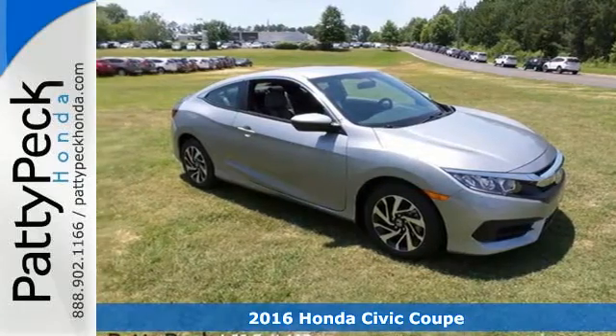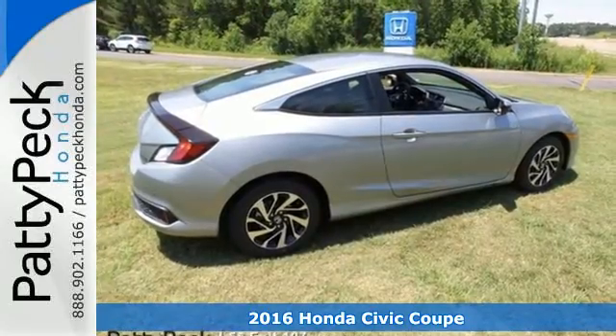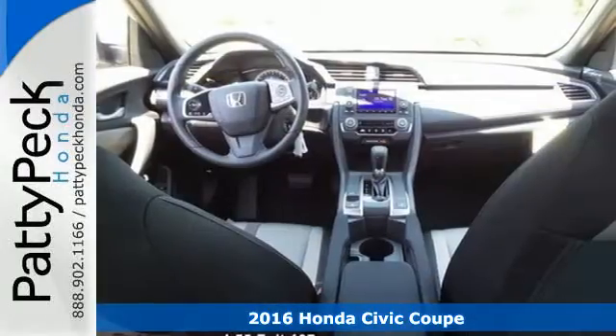It's a 2016 Honda Civic. With an energetic and unmistakable exterior, this thoughtfully designed Civic never plays catch up.